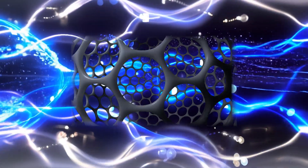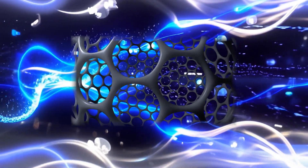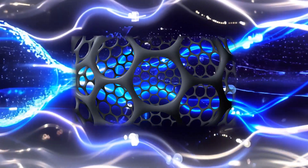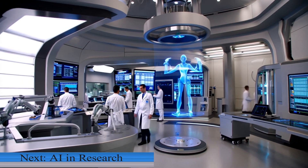It's a material with limitless potential. From revolutionizing technology to saving lives, graphene is just getting started. What excites you most about this super material? Let us know in the comments. And don't miss our next video, where we'll dive into AI applications in labs — you won't want to miss it.